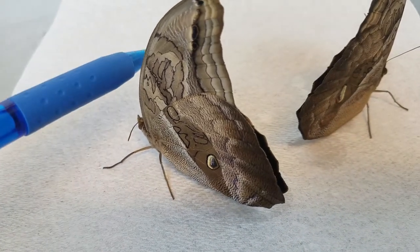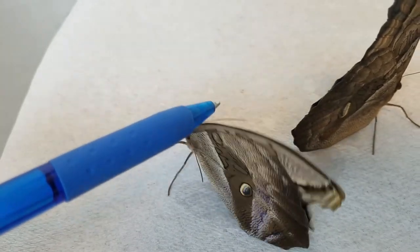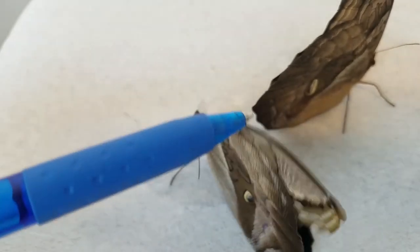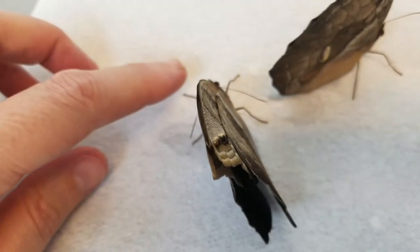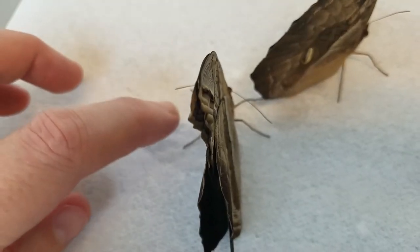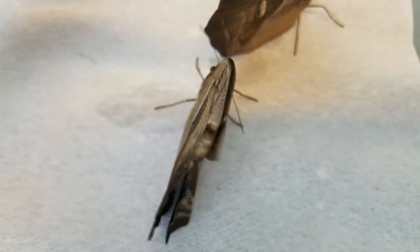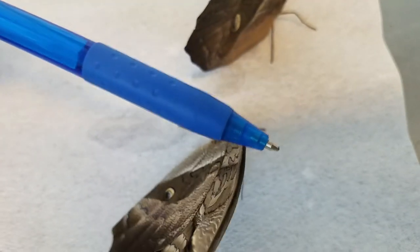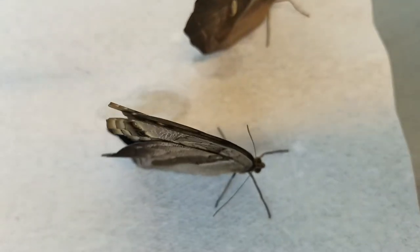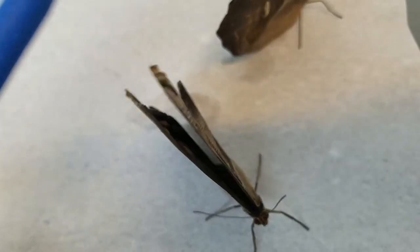Now the giant owl butterfly has a purplish color on its inner wing and I'm hoping I can tickle it into opening his wings. Sometimes if I step on their foot they'll open their wings. As you can see, very uncooperative. We don't want to touch their wings a whole lot — you don't want to knock the scales off — so I usually just stroke the dorsal portion of the wing where there aren't any scales really to be knocked off.